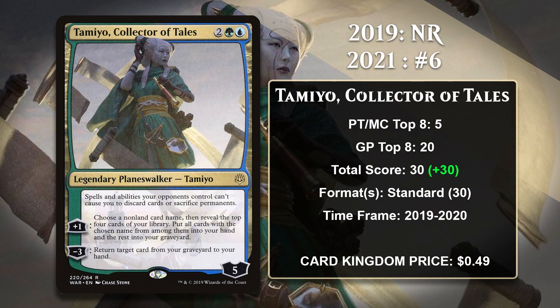At number 6, it is Tamiyo, Collector of Tales, another card that didn't even exist when I made the 2019 video. Tamiyo is a War of the Spark planeswalker, which of course means she has a static ability, and hers is nice in the right matchups — not having to discard cards or sacrifice permanents is nice on a planeswalker who already has some nice abilities for grinding out value. Her plus 1 can draw you cards but more importantly also loads your graveyard quickly, and her minus 3 then lets you get value out of the cards you put there. So far, all of Tamiyo's points have come in Standard, where she was primarily played in Wilderness Reclamation and Sultai Control decks.